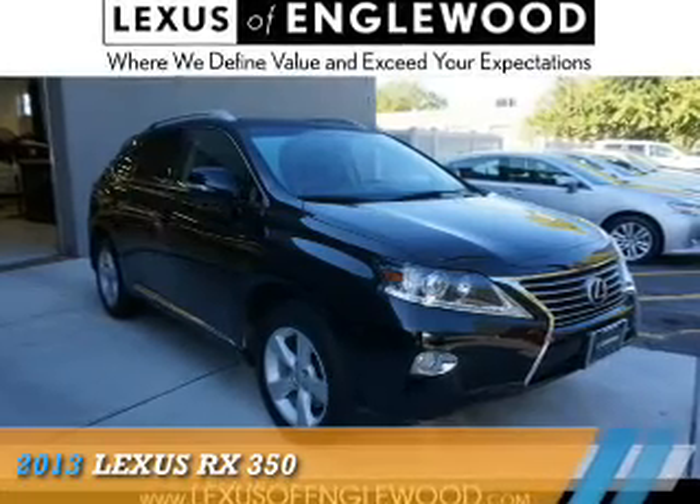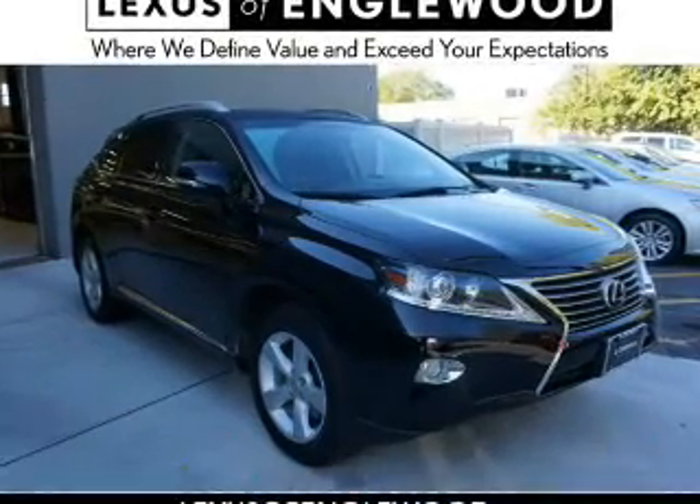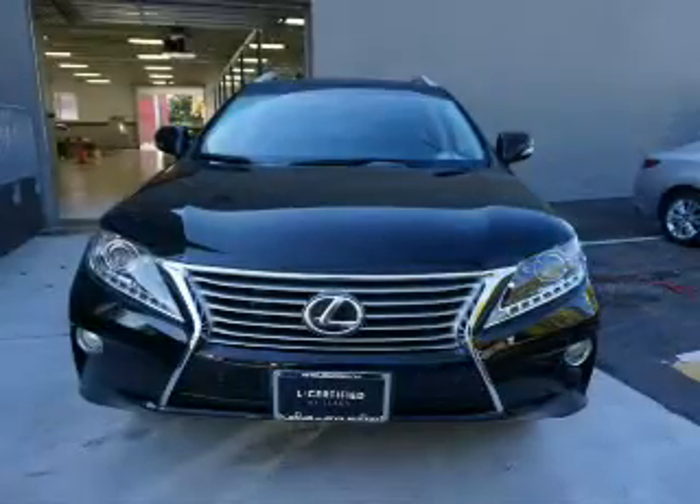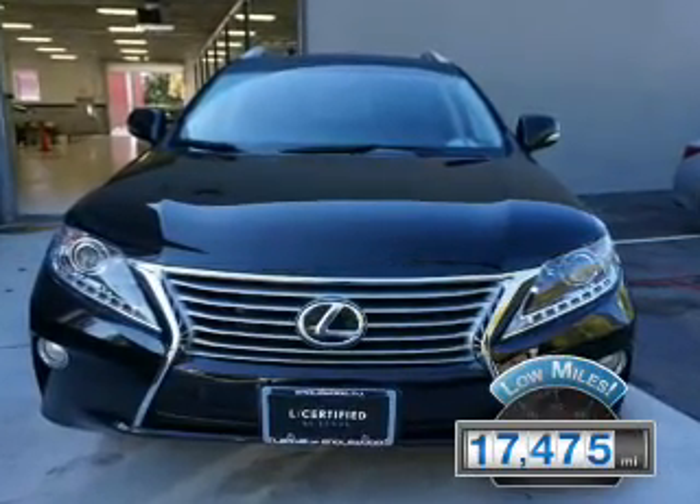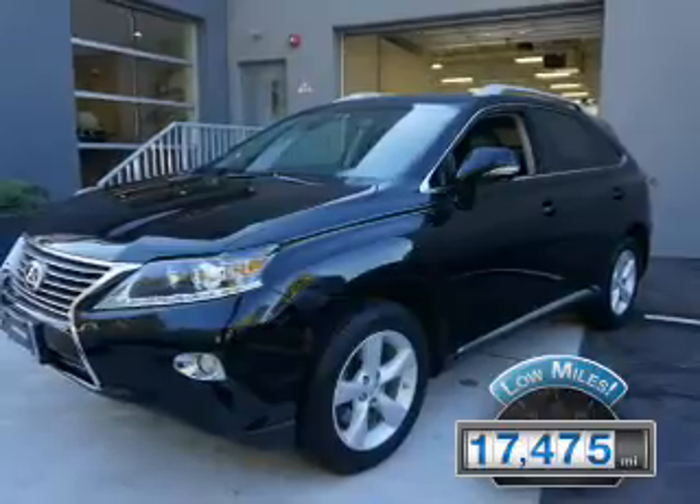This could be the vehicle you're looking for. It's powered by all-wheel drive, a 3.5-liter, 6-cylinder engine, and an automatic transmission. With fewer than 20,000 miles, this vehicle has a long road ahead.